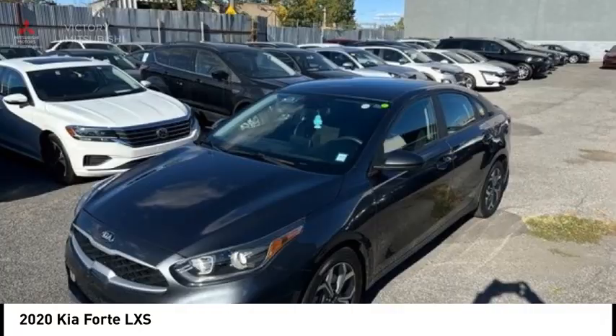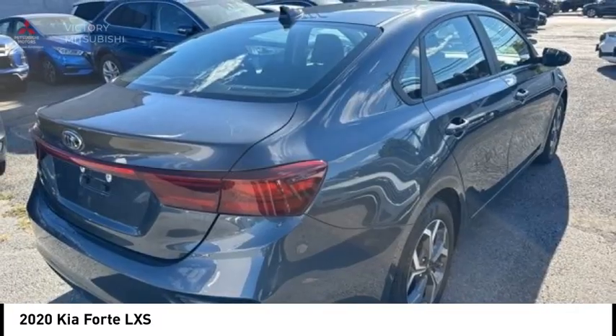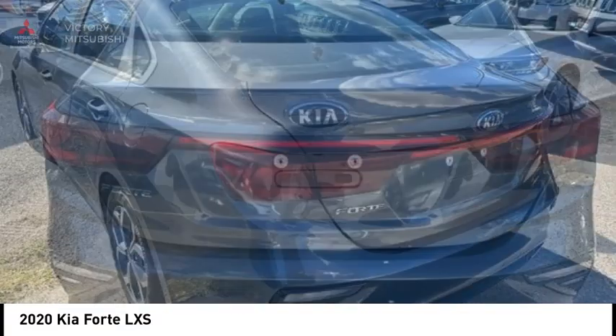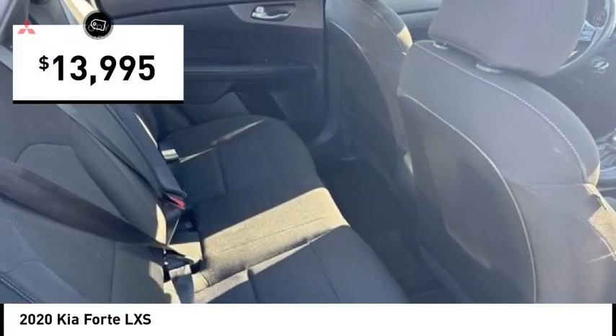Looking for the right vehicle? Check out the 2020 Forte. If you're looking for a trendy and feature-laden compact sedan, the Kia Forte is for you. It offers an exceptional combination of innovative design, high-quality engineering, and outstanding value, and is priced below $15,000.